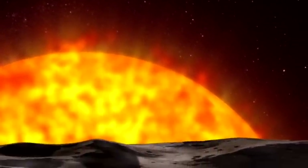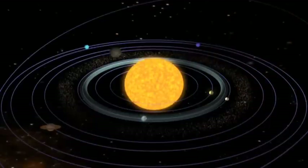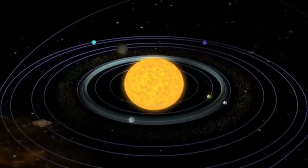Up until just recently in human history, we've only known about the planets in our own solar system and could study those. We developed theories about how stars and planets form based upon that. Now there is just this incredible diversity of planet types around different stellar types and different orbits, and it's causing us to have to rethink entirely how we believe stars and planets form.